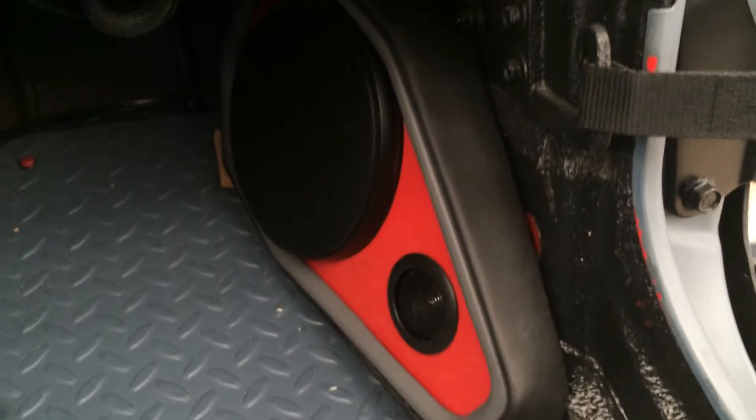We also just got done fabricating the kick pods. I'll show you on the passenger side. There's our front stage 6.5s by JL Audio, the C5 650s. We also did a set of those — you can kind of see from the side up in the grill and in the stock tweeter location.